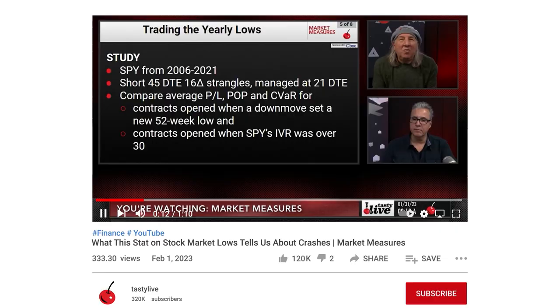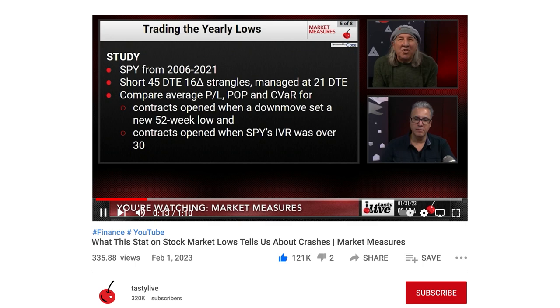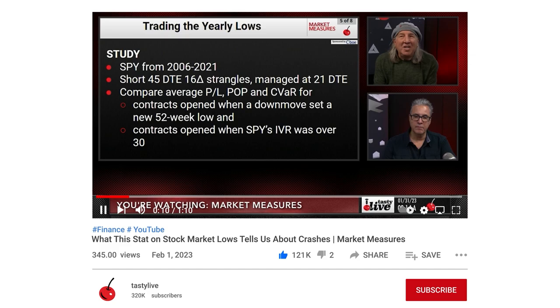So we did a pretty interesting study on this — a couple of days ago we looked at contracts opened with a down move that set a new 52-week low, and contracts opened when SPY's IVR had to be over 30. We usually don't make assumptions around price reversion or adopt a contrarian approach, except for Tom over at Tasty. But you could use 52-week lows if you wanted to trade a little more speculatively or from market awareness.